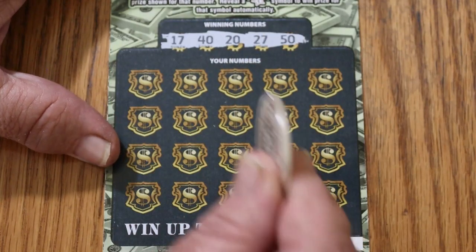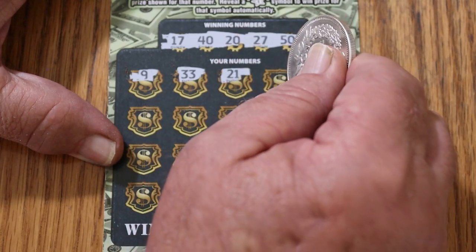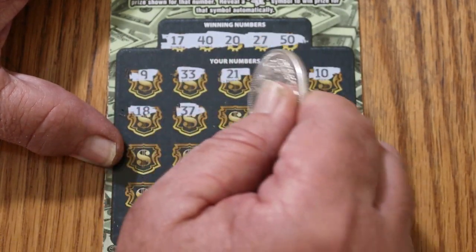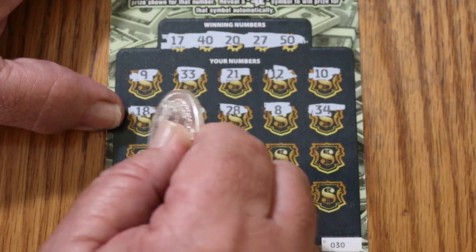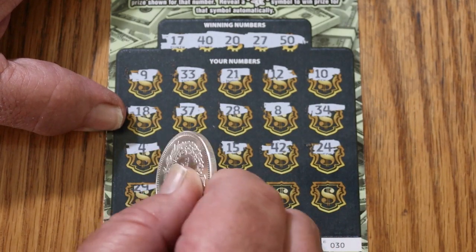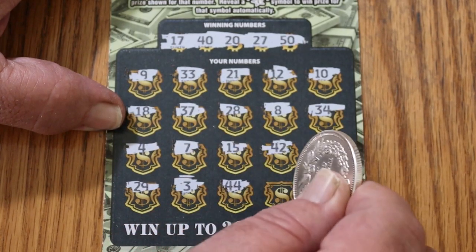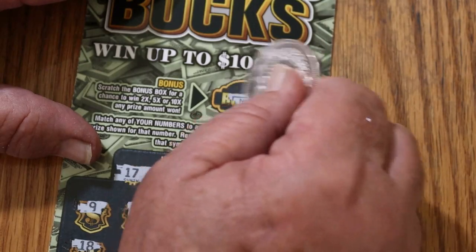Ticket 30. We got numbers 17, 40, 20, 27, and 50. The board shows 9, 33, 21, 12, 10, 18, 37, 28, 8, 34, 4, 7, 15, 42, 24, 29, 3, 44, 25, and 30. We got nothing on the first one, and had we got something, there would have been no bonus.